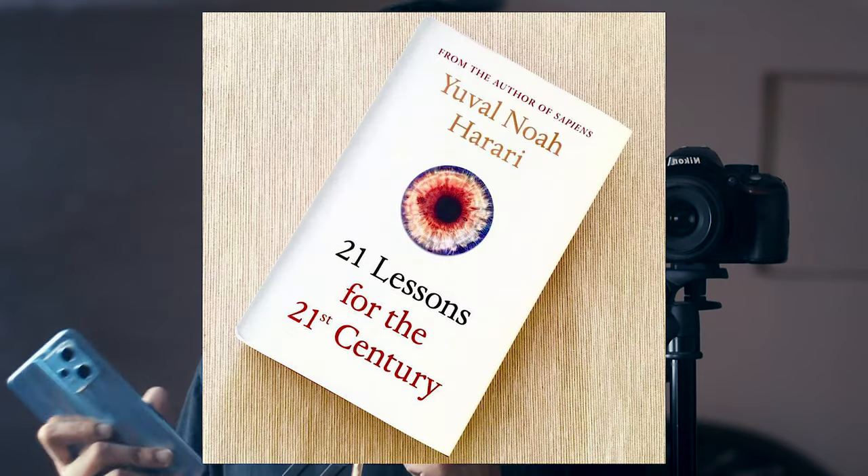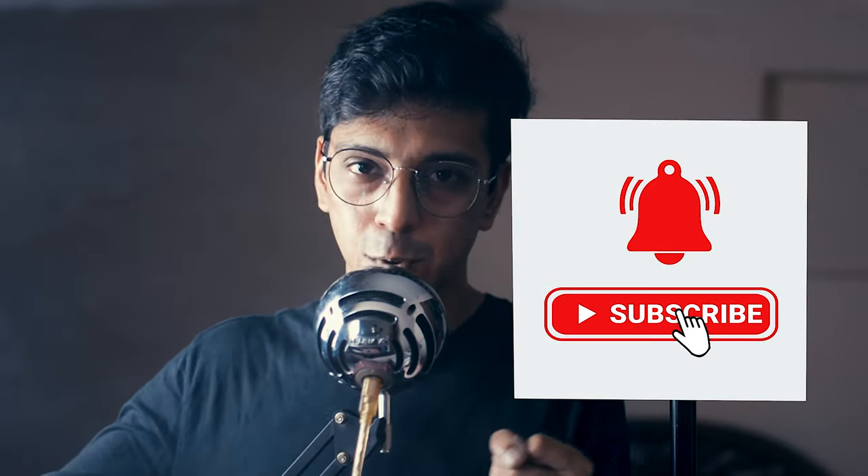I've been reading a book called '21 Lessons for the 21st Century,' which has a lot of discussion about AI. So I thought, why make this review myself at all? Why not just get an AI to do it? Let's talk about the Realme 9 Pro Plus — written by an AI. Yuval Noah Harari mentions that all important jobs in the future will be replaced by AI.